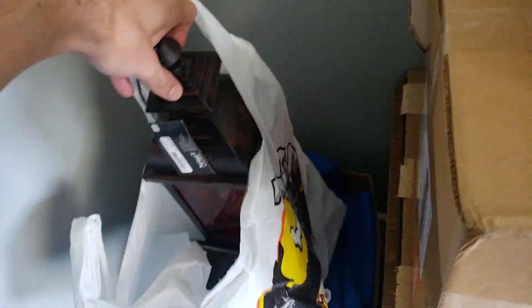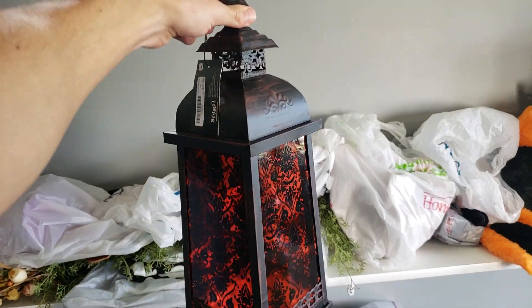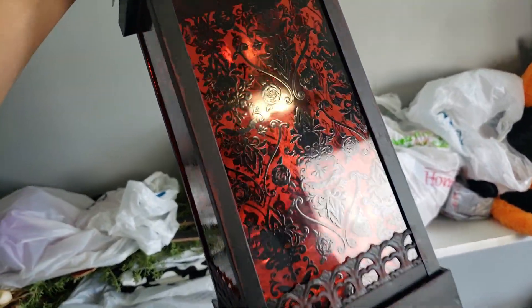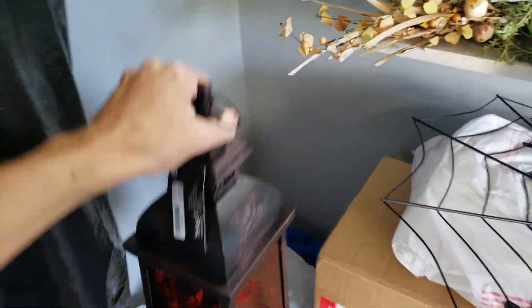This lantern — I don't want to spoil too many things because I'm pretty sure I'm gonna do a house tour — but this lantern is very neat. This sold out in my Spirit, there's no more left in there, and I think they had like five. But it's got an orange tint and all that cool stuff. You put a candle in there. I love a good lantern.